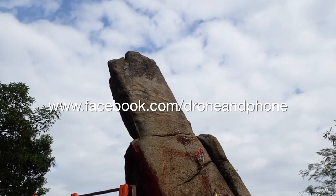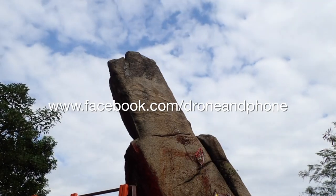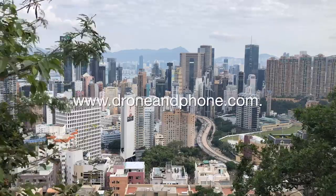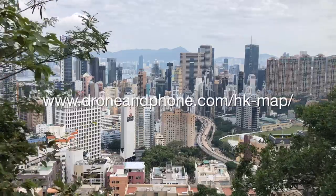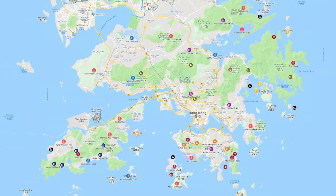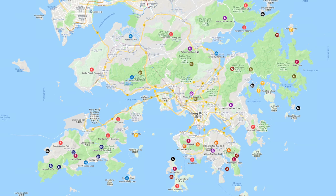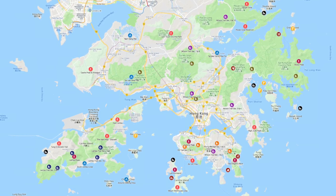Some stunning views along the way — amazing. If you want to see what me and Jack are up to, go to our Facebook page at facebook.com/droneandphone and make sure you like it. You can also follow our first episode on droneandphone.com, on our YouTube channel, and on our interactive map where you'll see all of our walks all over Hong Kong — easy to find, easy to click on, easy to watch the videos.